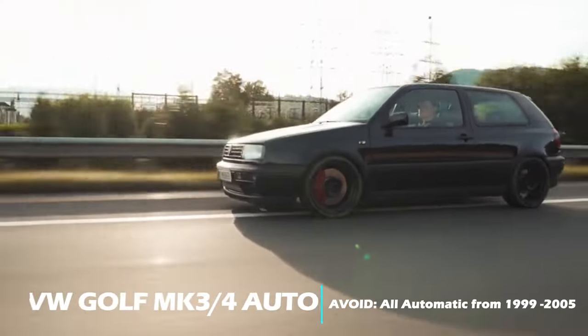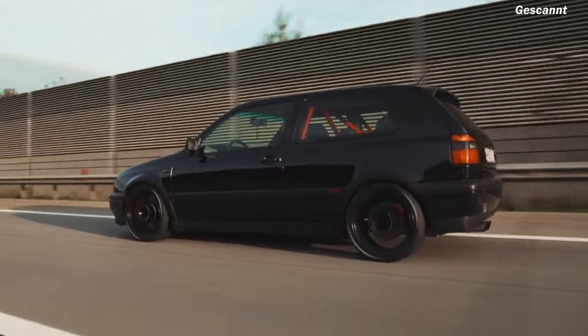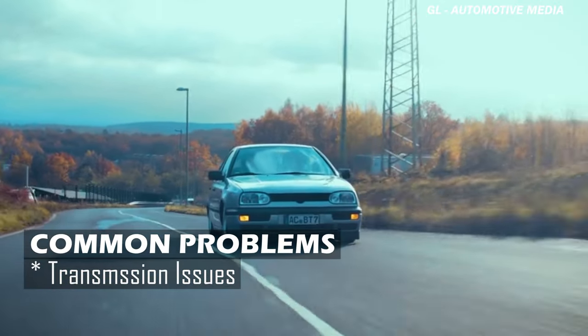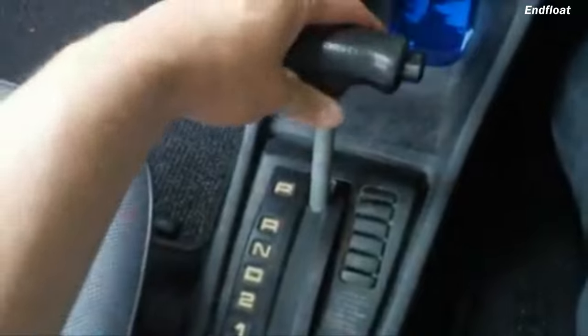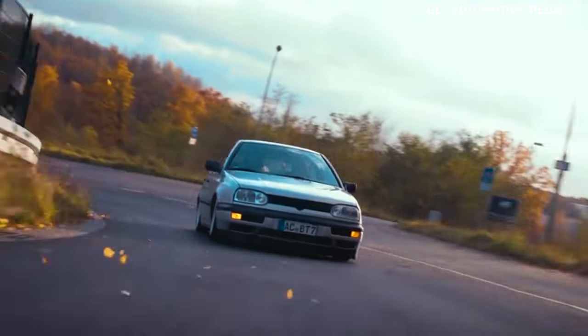Volkswagen Golfs are not entirely the non-reliable cars people say they are — but that's not entirely true, especially with the MK3 and MK4, usually the automatic transmission. The manual versions are quite okay, but the automatic version of this generation Golf fails quite often, with major reports of the car getting stuck in park. So if you still want to go with the Golf, stay in the safe zone and stick to the manual.